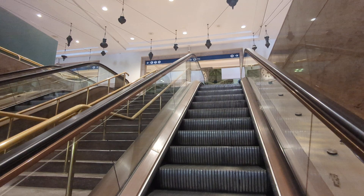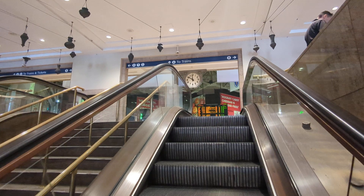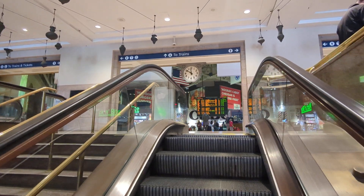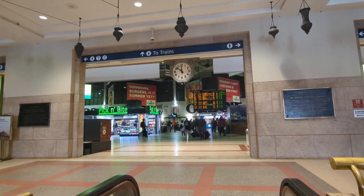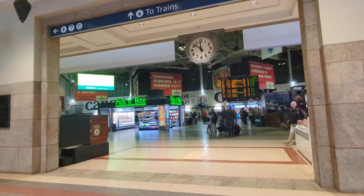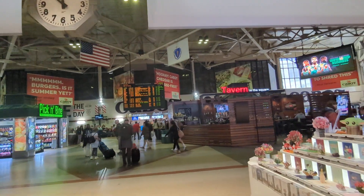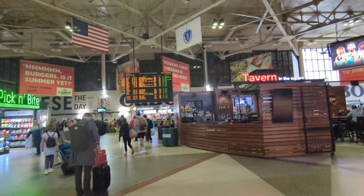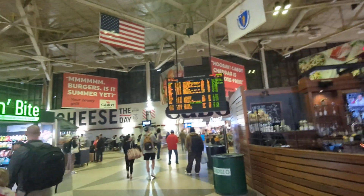We've arrived at South Station. I don't have much time — I got to go right to the train. I got something to eat on the train. Okay, this definitely needs a renovation. Amtrak Washington, 12 o'clock, Track 9, now boarding.